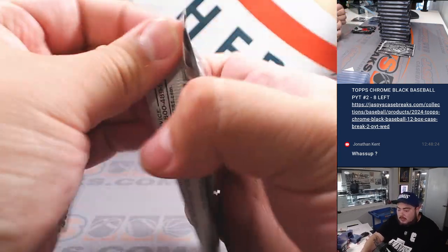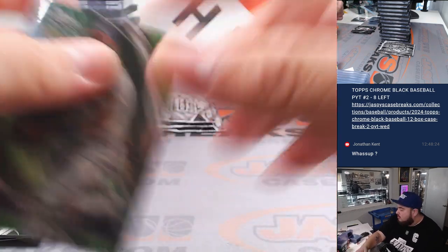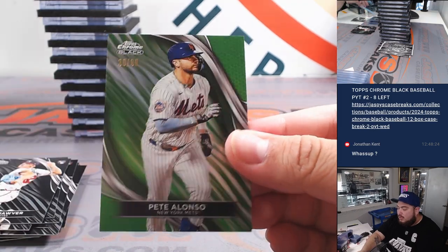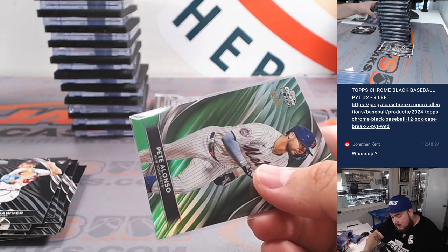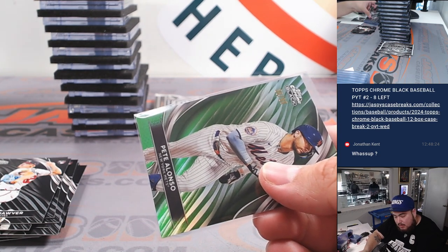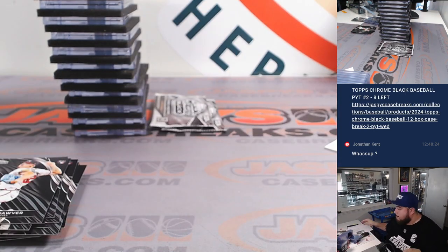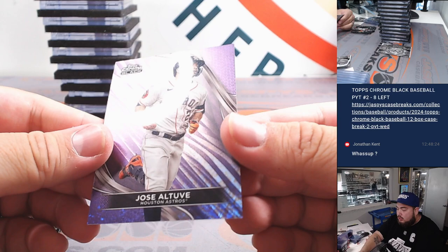A few more packs and then we'll go to the autographs, guys. We've got Austin Riley to 99. Pete Alonzo to 99 for the Mets — and there you go, there's our first numbered card for the RMB. 30 out of 99, so that's going to go to spot zero, going to Sportreport. All two of eight to 150.